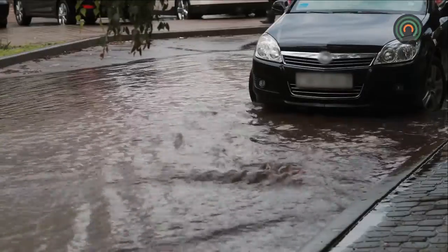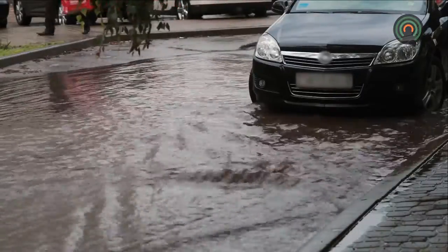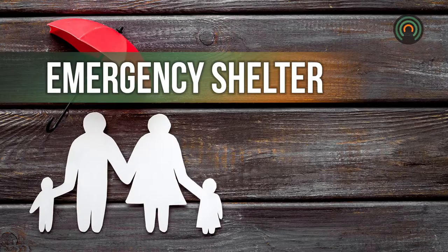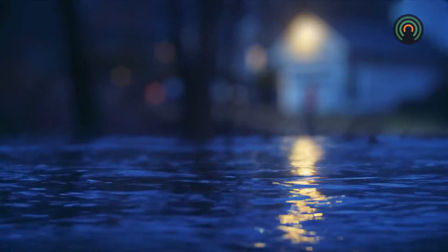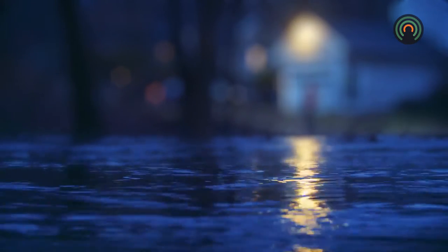If your vehicle is in rapidly moving water, exit the vehicle immediately and seek higher ground. Keep children away from waterways during flood watches and warnings. Use extreme caution at night when it is more difficult to spot flooding.